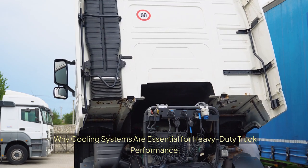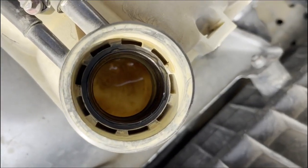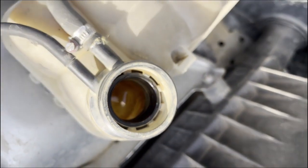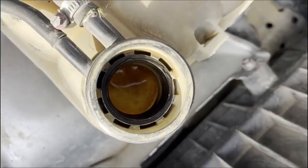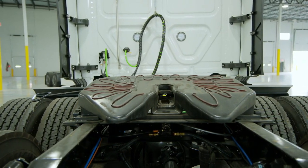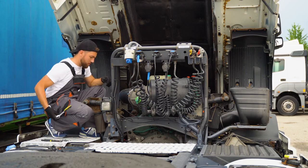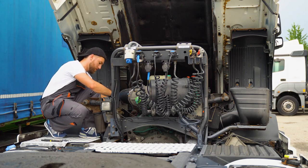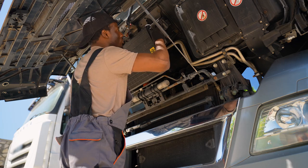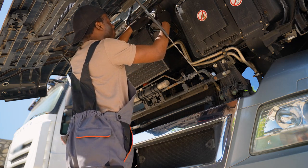Why Cooling Systems Are Essential for Heavy-Duty Truck Performance. Keeping a heavy-duty truck running smoothly isn't just about the engine — it's about keeping it cool. Cooling systems play a key role in preventing overheating, which can lead to costly repairs and downtime. They protect the engine, ensuring it performs efficiently under extreme conditions. Without a reliable cooling system, even the toughest trucks can face serious issues.